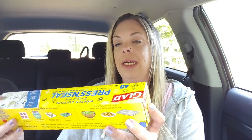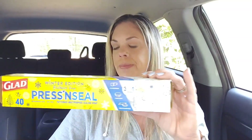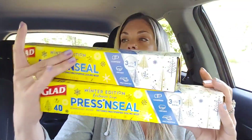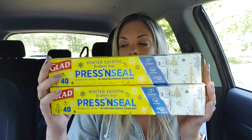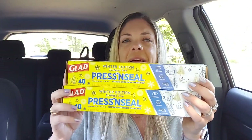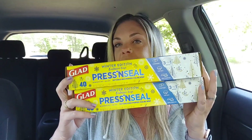My store is doing 70% off, so your store might be doing 50%, so it might be a little bit more money. Then I found the Glad Press and Seal — they're the winter edition. I did get two of them and they're ringing up for $0.60 a piece. I think they're normally like $2, so $0.60 each for these.